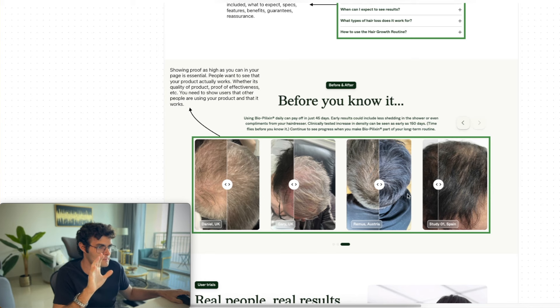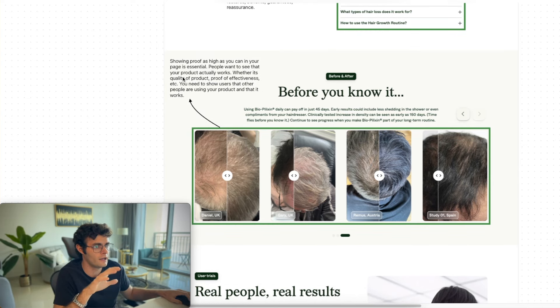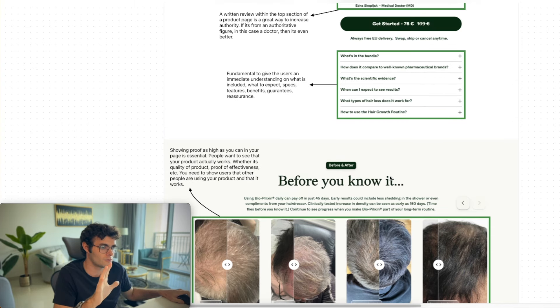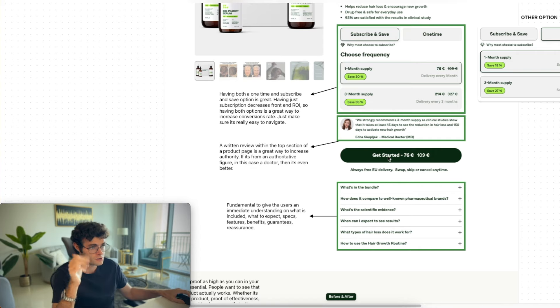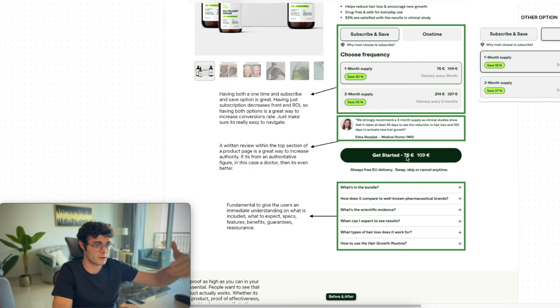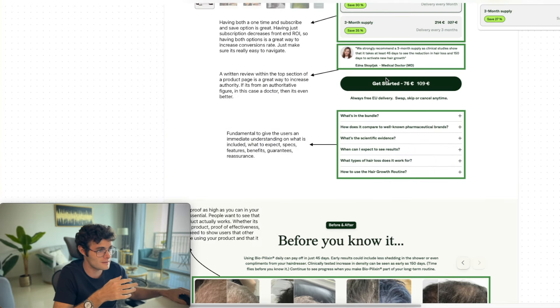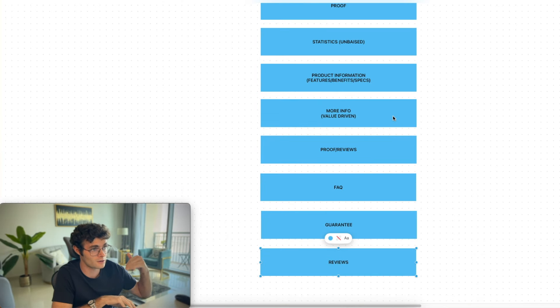Moving forward — showing proof as high as you can in your page is essential. People want to see that your product actually works, whether it's quality of the product, proof of effectiveness, etc. You just need to show users that other people are using the product and that it actually works. They actually have dozens of case studies that you can scroll through and literally see before and afters. This is a fundamental element to add right after the product introduction — because you introduce the product, they're there for a problem, you introduce the solution which is the product. The first thing you have to do is showcase that it actually works for other people. If you put this section on the bottom, people are not going to get hooked. This sequence is strategically structured and optimized for them to read through the entire landing page.